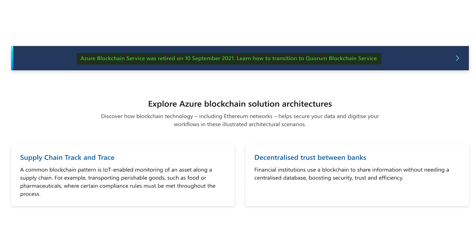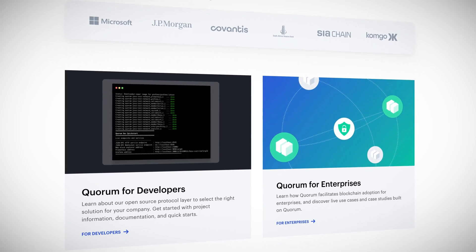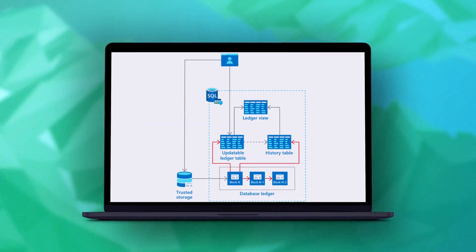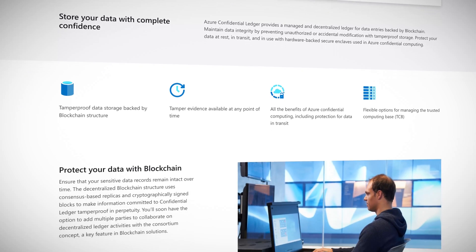Microsoft Azure exited the blockchain as a service business in September 2021 by retiring their Azure Blockchain Service product. Customers of that service are being directed to ConsenSys, a third party that provides Quorum blockchain as a service on the Azure cloud. Now this doesn't mean that Microsoft Azure is completely turning its back on blockchain. Microsoft has integrated blockchain technology into some new products currently in preview. A new ledger feature for the Azure SQL database is built upon blockchain technology, enhancing record integrity and allowing customers to prove records haven't been tampered with. Microsoft has also introduced Azure Confidential Ledger for the same purpose, except with Confidential Ledger your data is stored as objects on your Azure storage account, rather than in a SQL database.